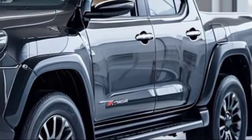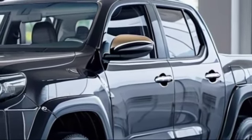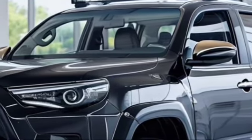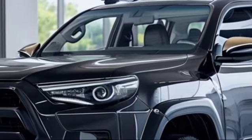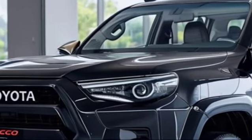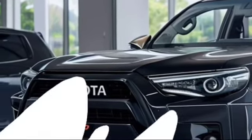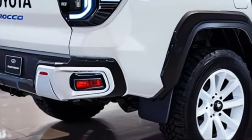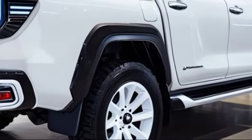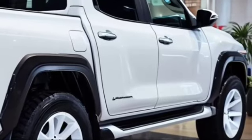Step inside the 2025 Toyota Rocco and you'll be greeted by a cabin that blends comfort with functionality. Toyota has focused on creating an interior that offers both luxury and practicality. The dashboard features a high-resolution touchscreen infotainment system supporting Apple CarPlay and Android Auto. The cabin uses premium materials including leather trim seats and soft-touch surfaces. The driver's seat is power adjustable, and both front seats are heated for comfort in various weather conditions. The rear seating area is spacious with ample legroom and an adjustable rear bench that folds flat to expand cargo space.